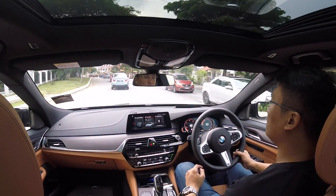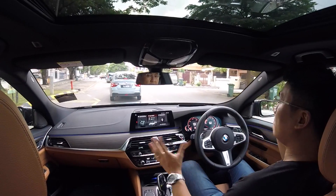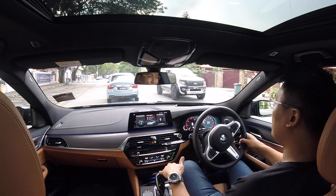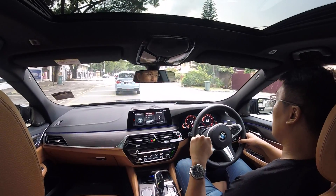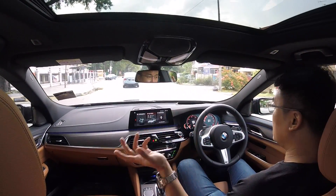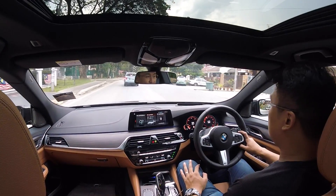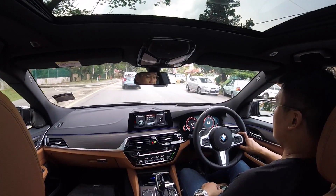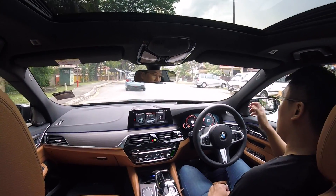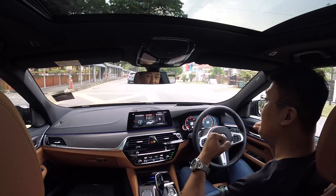They've taken out those crazy aggressive modes. So now in their normal daily comfort mode, throttle response is pretty slow — but that saves fuel. Their most extreme setting is basically what used to be normal, and they have a lot of tricks down their sleeves to help you save fuel, like eco pro mode. Times have changed.